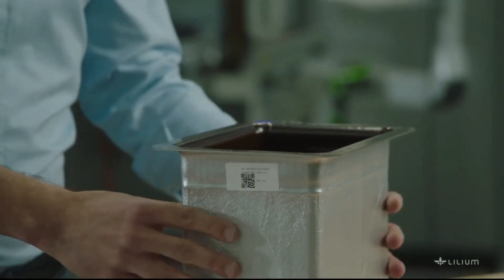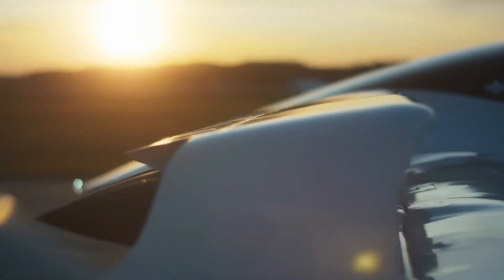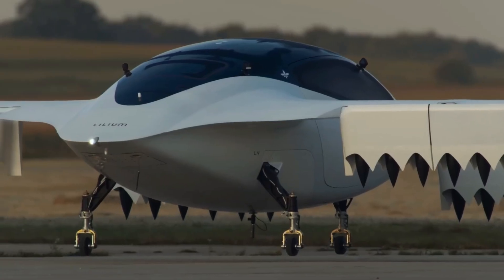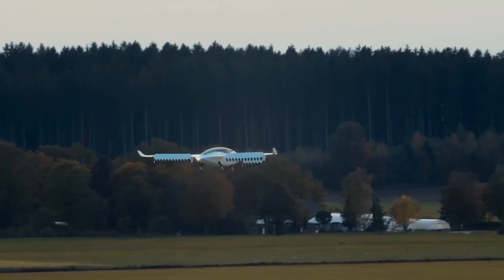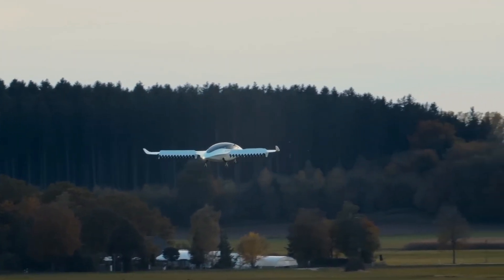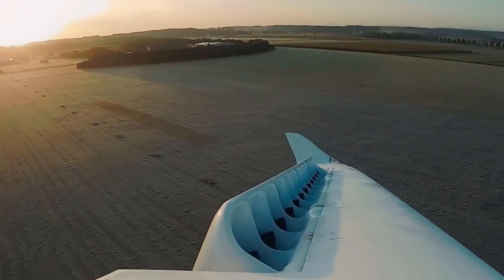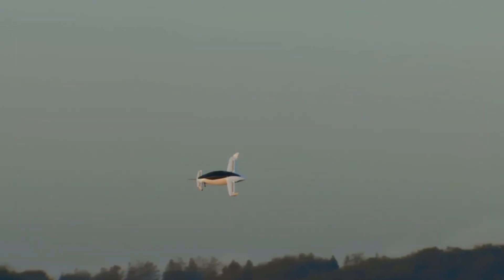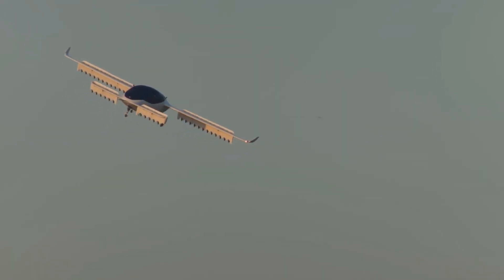The aircraft is powered by high-performance lithium-ion battery packs, engineered to deliver both high energy and high power output. These batteries are located in the fuselage and are designed for optimal weight distribution. Lilium is targeting an energy density of approximately 320 watt-hours per kilogram, which supports both the power-intensive vertical flight segments and the longer duration cruise phase. With these batteries, the Lilium jet is designed to fly up to 250 kilometers — about 155 miles — on a single charge under typical conditions, with reserves included. The cruise speed is expected to be around 280 kilometers per hour, about 175 miles per hour.